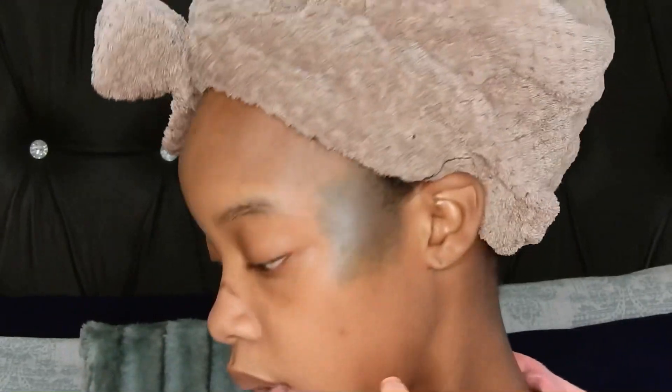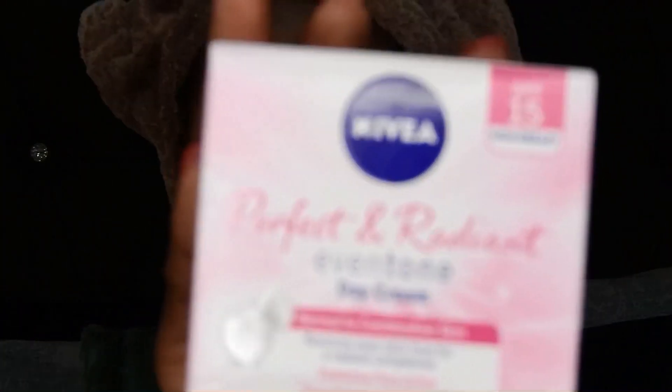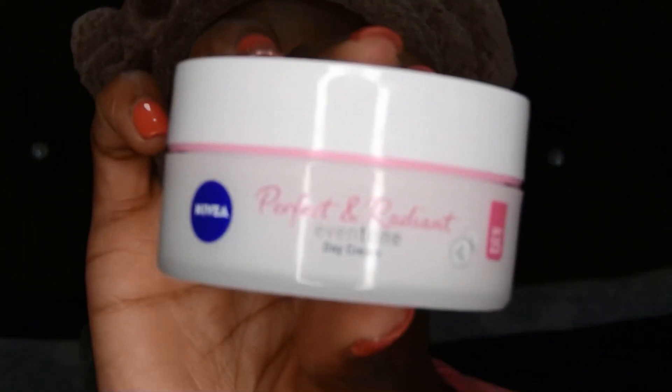So I just washed my face and we are going to go in with my day cream. I'm using — let me show you guys the box — I'm using the Perfect and Radiant Even Tone Day Cream by Nivea. This is the box and this is how the day cream looks. My skin feels very good and I must say this is basically my favorite thing to do.